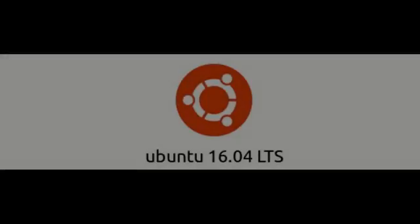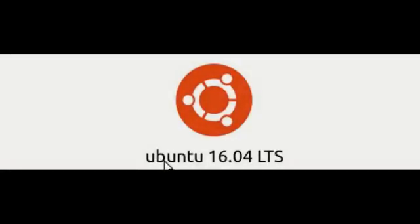This is Redfeather from CrepHacks and in this video we will be showing you how to update Ubuntu 16.04 using the Ubuntu Software Center.